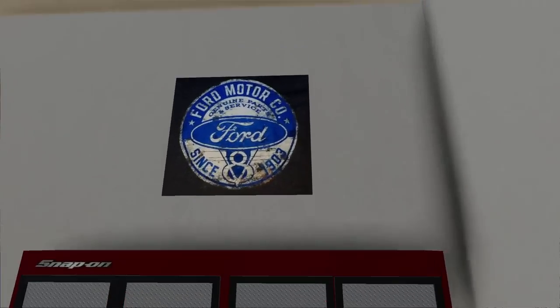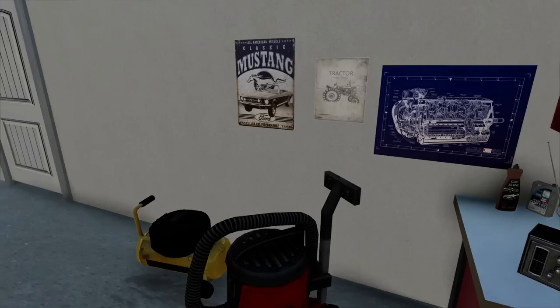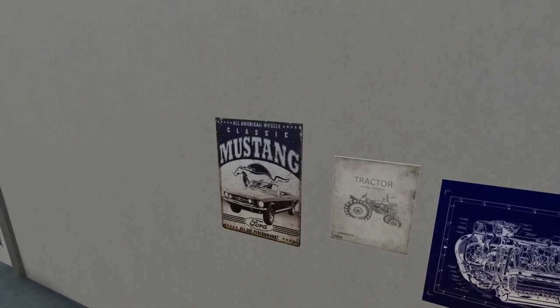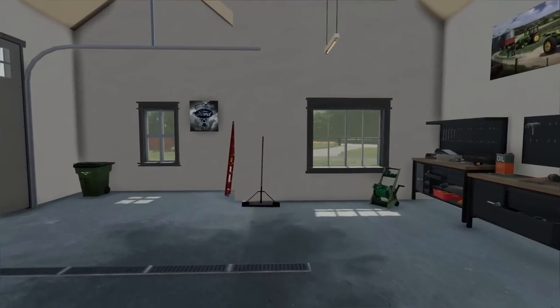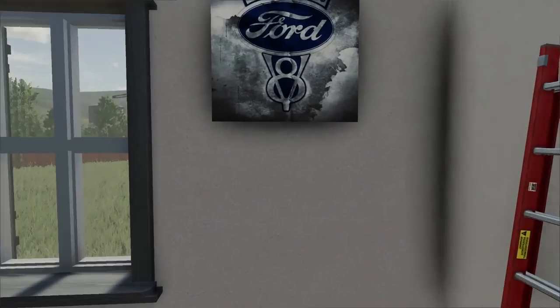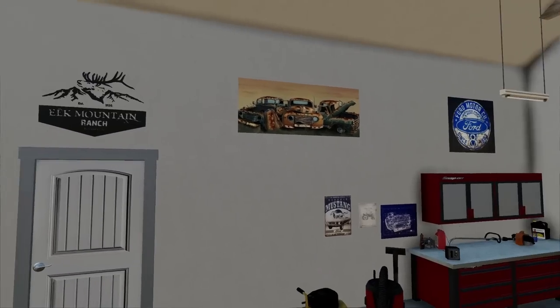It goes well with our Ford sign up here — Ford Motor Co., since 1903. Henry Ford the first gave me that sign. And look, we've got the classic Mustang signs. Yeah, I'm a big Mustang man. We got the engine right there from the old Mustang, and we've got another sign that says genuine parts V8. Of course, always get a V8 in a Mustang — you'd be crazy if you don't.